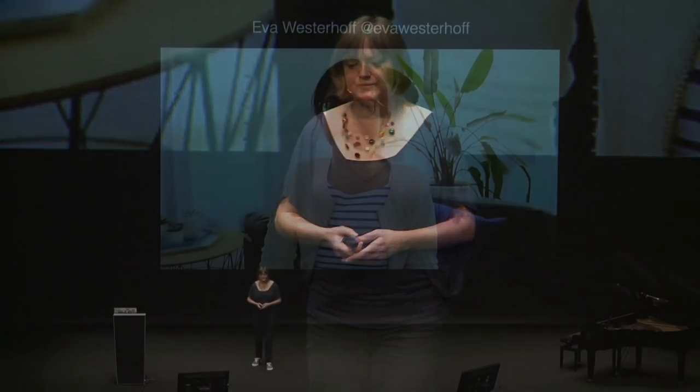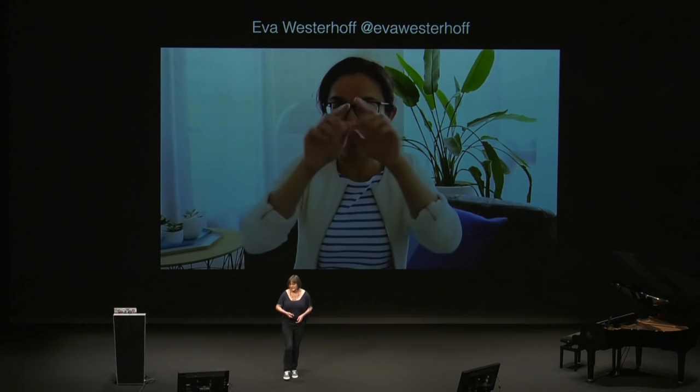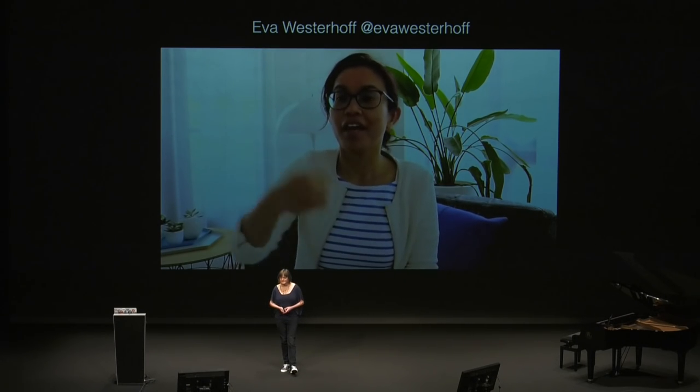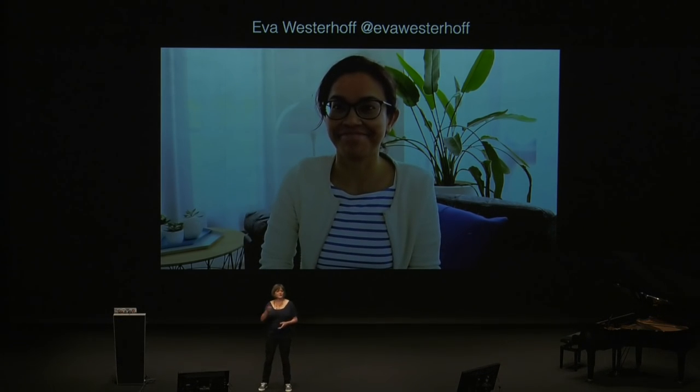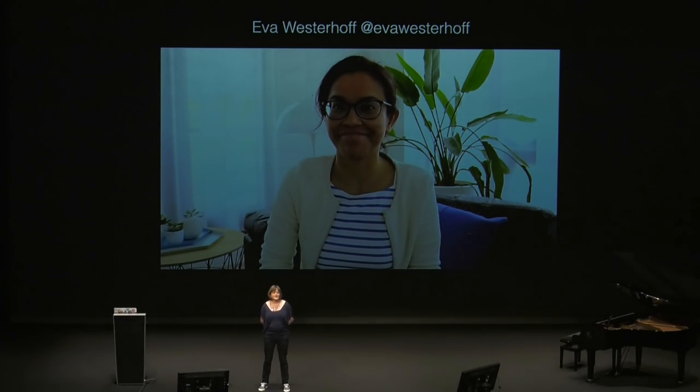I want to introduce you to Eva Westerhoff. She is one of the leading accessibility experts in the Netherlands, and she's born deaf. She has a message for you. Really frustrating if you don't know what she's saying, is it?